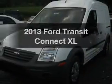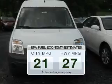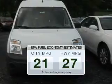Get noticed in this 2013 Ford Transit Connect. Everything you need under one roof with this great vehicle. Save your money — make fewer trips to the gas station when driving this fuel-efficient vehicle.